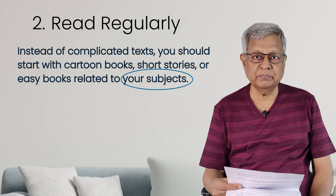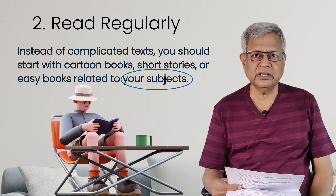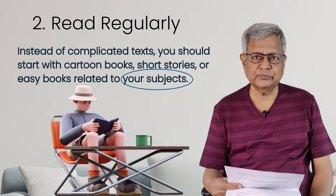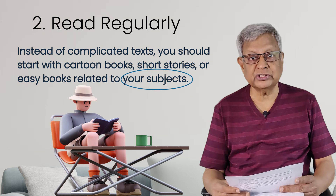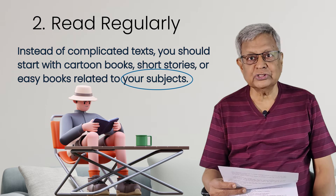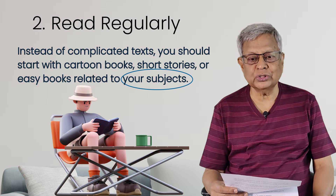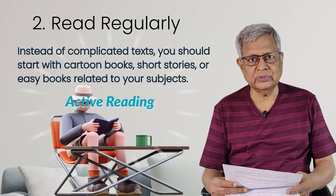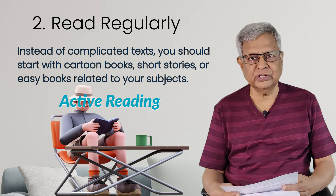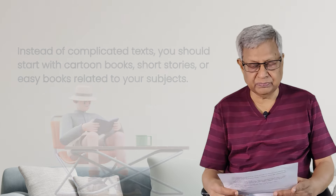I was a BSc Zoology student. So words like anterior, posterior, vertical and all that — I learnt from my subject only. You can learn a lot of words from your subject itself. It will serve a dual purpose: you will learn your subject and also English. You have to do active reading — when you read, try to understand the meaning. That is active reading.